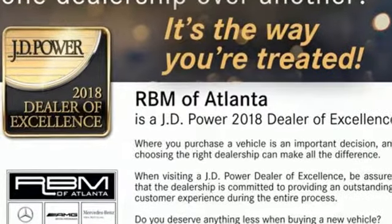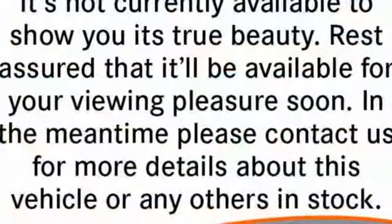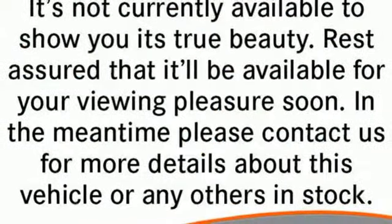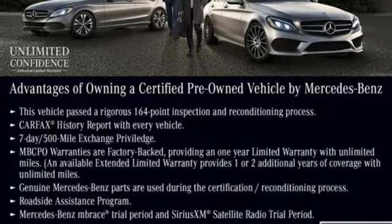Car and Driver remarks: consider the C-Class as all that Mercedes knows about full size luxury distilled into a smaller package. Mercedes-Benz keeps setting the standard and driving forward. Stop in for a test drive and make it yours today.